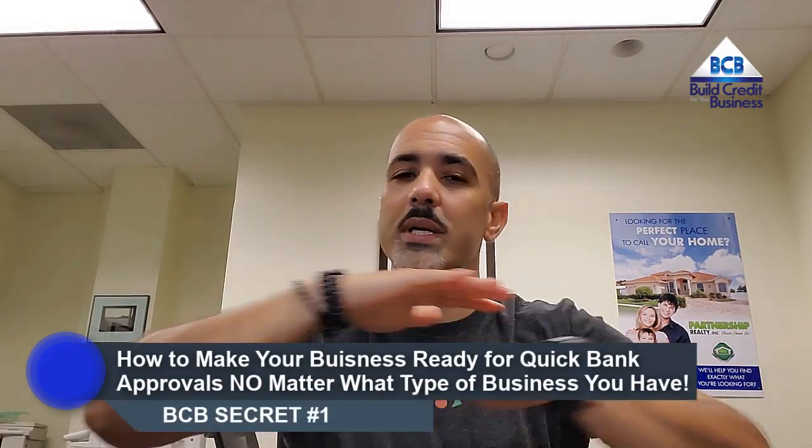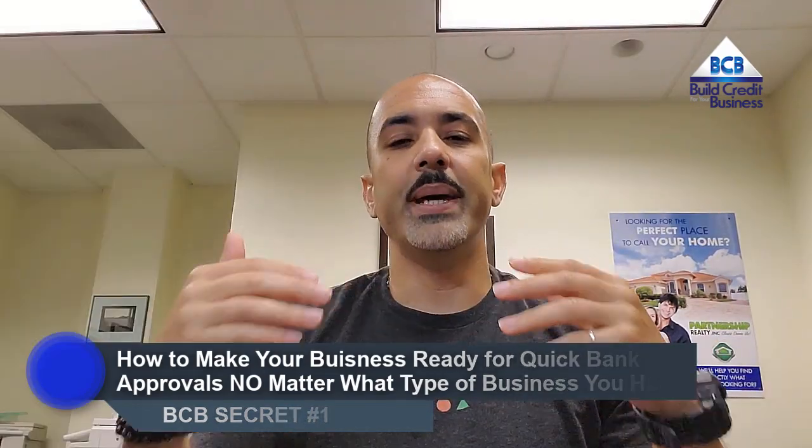The first secret is how to make your business ready for quick bank approvals, no matter what type of business you may have. The big idea here is how to make your business look legitimate and stable, which has nothing to do with whether or not your business is making any money. The more legitimate and stable your business looks to these banks, the faster you'll get approved.